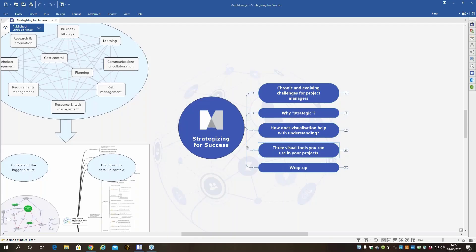Thanks for the intro, Julie. Let's jump right in. What we're going to talk about is the use of MindManager software to help you plan, organize, and visualize everything around your project as well as what's inside the project as well.